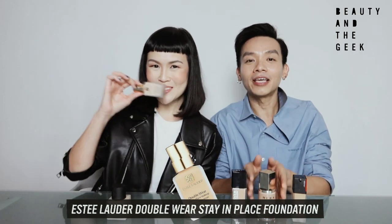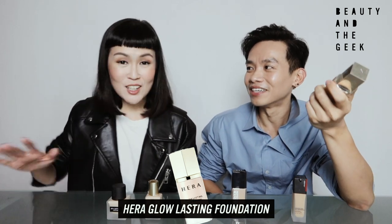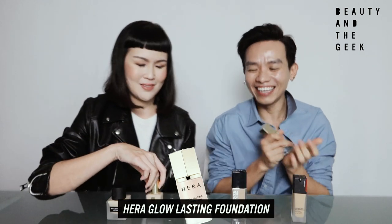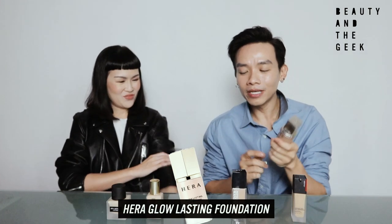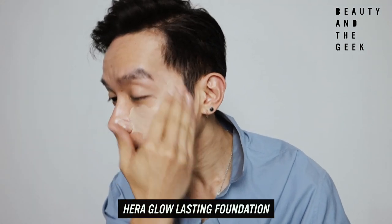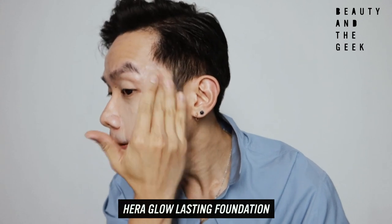Moving from American movies, we now move on to K-drama — Hera. It's really different, almost like watching a Hollywood movie then switching to K-drama in terms of how people look. We are talking about the Hera Glow Lasting Foundation — it's really new, launched just about a week or two ago. In terms of long-lastingness, I actually give it one of the lowest — maybe a 3 for me.